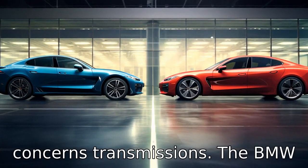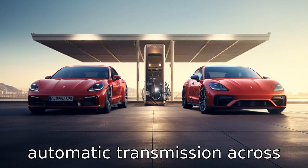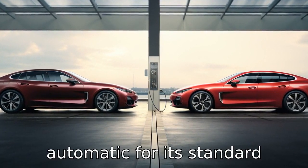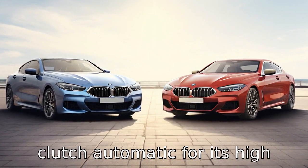Difference 5 concerns transmissions. The BMW 8 Series uses an 8-speed automatic transmission across its model range, while the Porsche Panamera uses either an 8-speed dual-clutch automatic for its standard models or a 7-speed dual-clutch automatic for its high-performance variants.